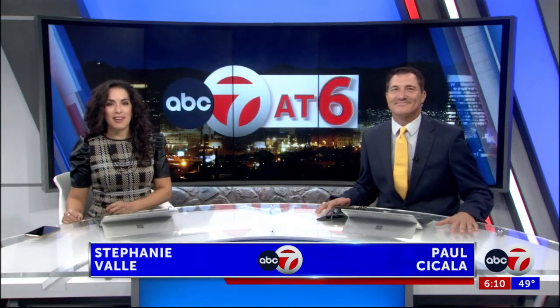Welcome back to ABC 7 and 6. I'm Paul Cicola, and I'm Stephanie Valle. Fort Bliss has long been a training ground for soldiers to get real-life desert training. But now, technology has made it possible for soldiers to train without setting foot on the range. And the Warrior Skills Trainers keep Fort Bliss on the map as a top-tier desert training area. ABC 7's Krista Mack brings us the story.